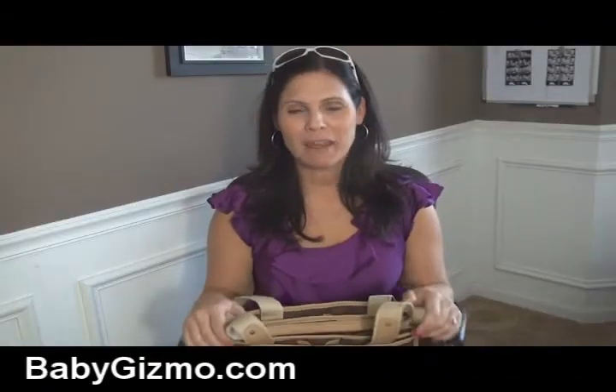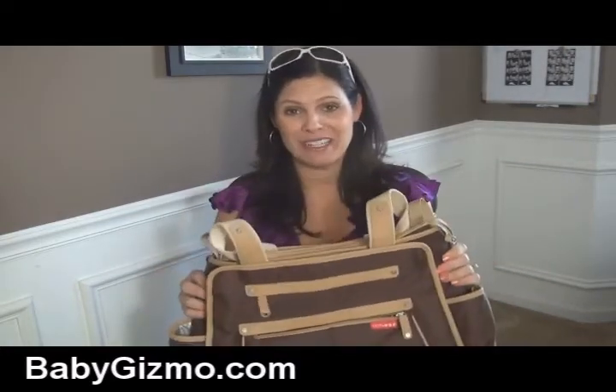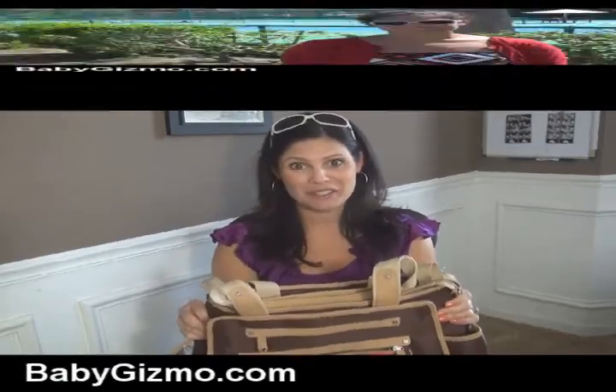We're going to show you a new diaper bag from Skip Hop today. It's called their Grand Central, and this is a fabulous bag to hold everything you need for baby. And it's coming out soon.